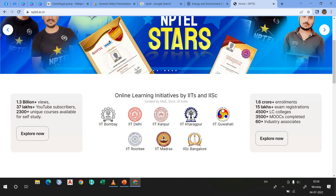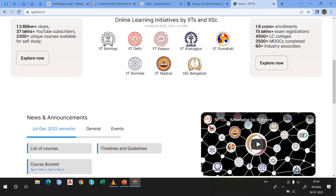Their professors will teach you about the topics. Let's suppose you are a mechanical engineer — the IIT mechanical engineering department professor will teach you. If you are a chemical engineer, the chemical engineering department teacher will teach you. This is from IIT Bombay, IIT Delhi, IIT Kanpur, IIT Kharagpur, IIT Guwahati, IIT Roorkee, IIT Madras, and IISc Bangalore. That's why this website is one of the best for engineering students.